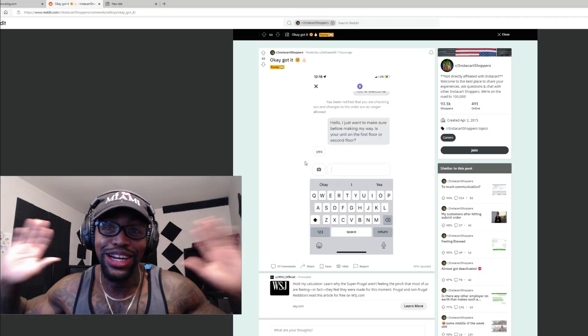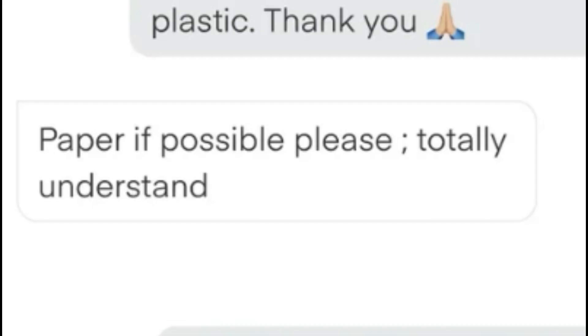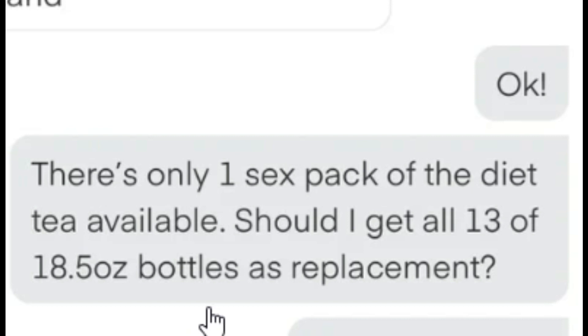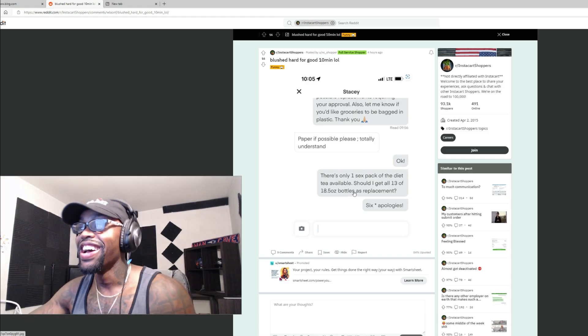These type of customers drive me crazy. 'Would you like organic apples or regular apples?' They're like 'okay' — like what?! Blushed hard for a good 10 minutes. 'Let me know if you'd like groceries bagged in plastic, thank you.' Customer replies 'paper if possible please, totally understand.' Okay. Then there's only one six-pack of diet tea available. What is a 'sex pack'? Should I get all 13 of the 18.5-ounce bottles as a replacement? Six apologies right there — and then the customer just didn't reply.